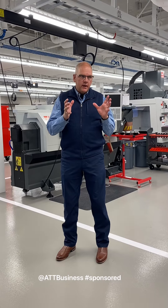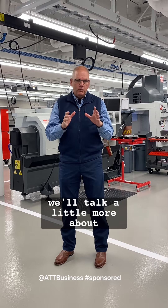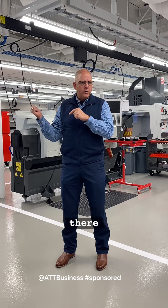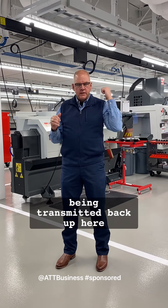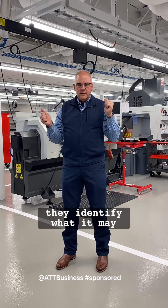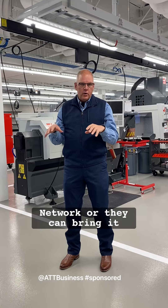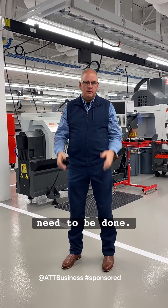With the sensors that we have out, and when we get to the fusion room we'll talk a little more about that, but let's say if something is identified out there while it's being tested within that 5G network and that's being transmitted back up here to the fusion room, they identify what it may be. Hopefully, they can fix it remotely through that network, or they can bring it back in here and do the physical adjustments that need to be done.